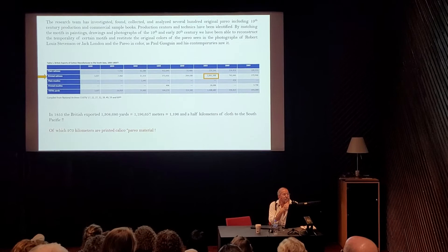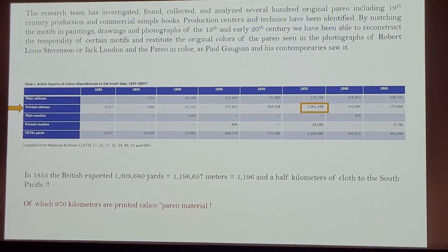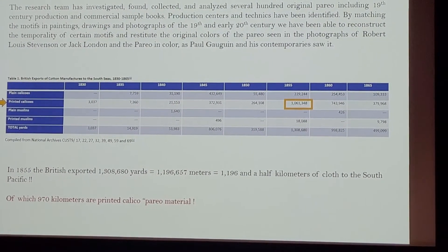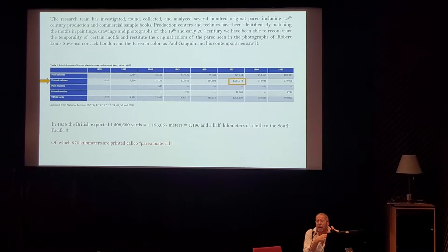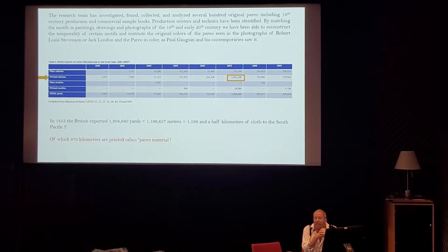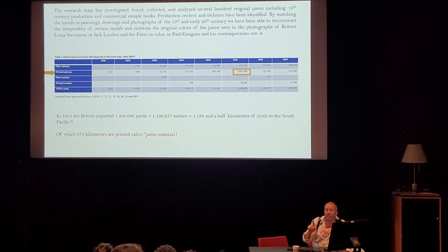As you can see in this blue spreadsheet, where the orange arrow points to printed calico in 1855, 1,061,000 yards were printed and exported. This is a British endeavor. Most of the calico sent to the Pacific — regardless if it was in the French, German, or English colonial domain — was basically produced by the British. In 1855, Britain exported 1,196,000 meters, that's 1,196 kilometers of printed calico cloth in one year, of which 970 kilometers are calico pareo material.